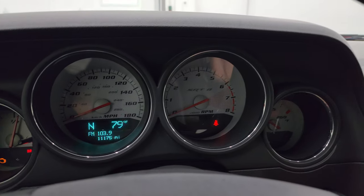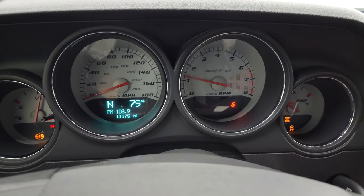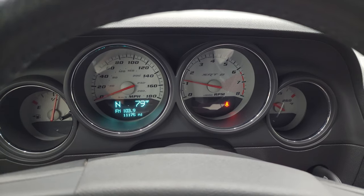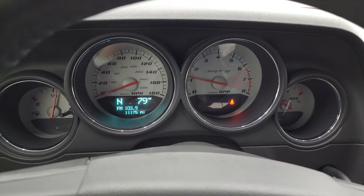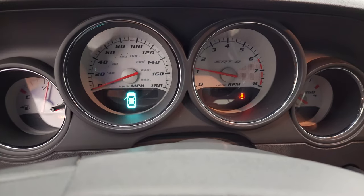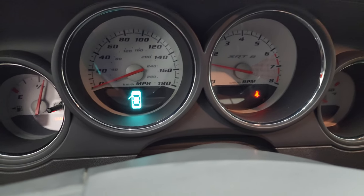We'll start it up and take a look under the hood. It starts right up — no check engine lights or anything like that, other than the parking brake being on, and that goes off like so. We'll take a quick look under the hood and check out the lights in front as well.